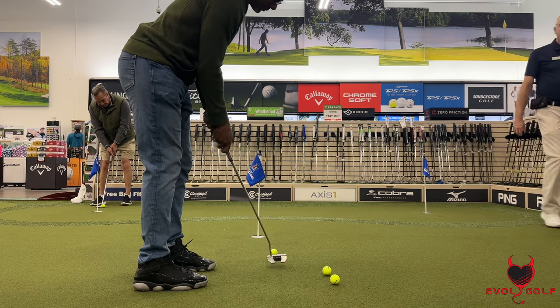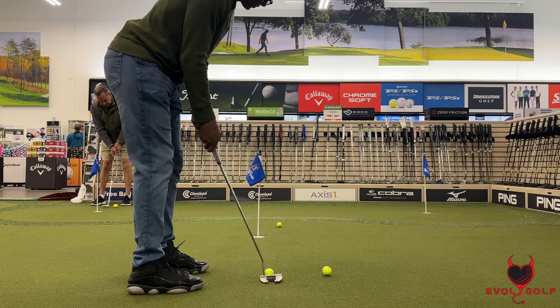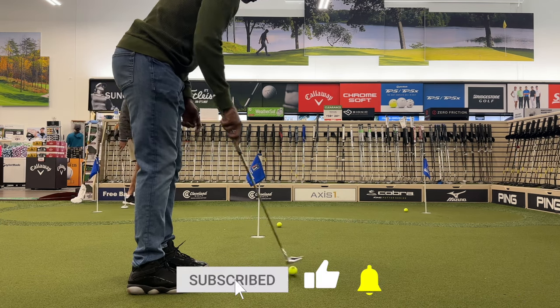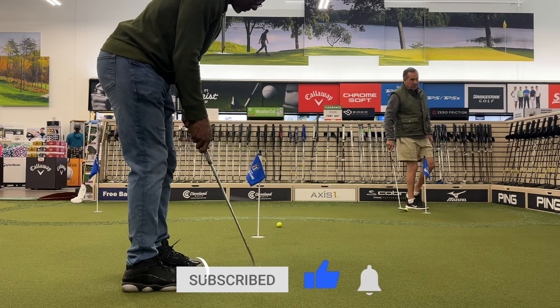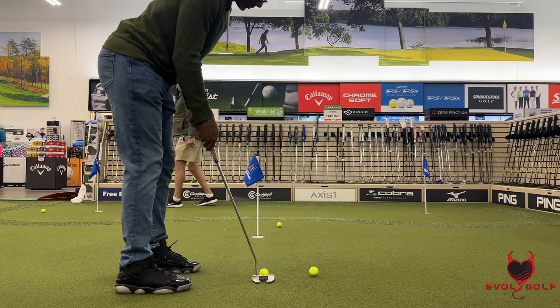That's it, folks — thanks a lot for watching this episode of Evil Golf. I really appreciate you guys hanging in there with me, and I appreciate all my new subscribers. If you're enjoying the content, please subscribe, hit the like button, and leave a comment — let me know your thoughts. What are you putting with this year? What's in your bag for 2024? Until next time, folks.